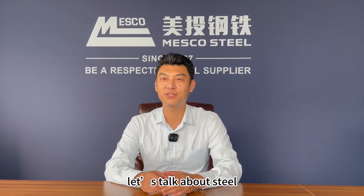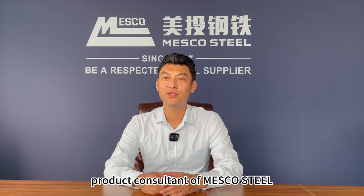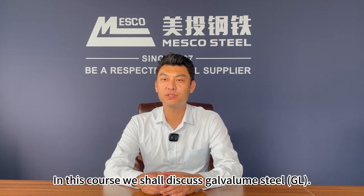Hello everyone. Let's talk about steel. I'm Kevin Diang, product consultant of Masco Steel. In this course, we shall discuss galvanized steel.